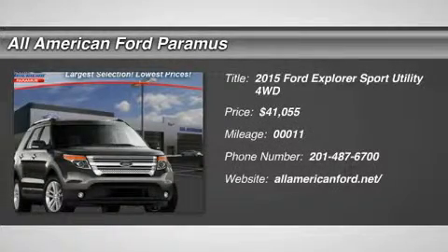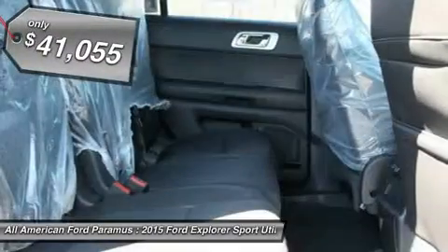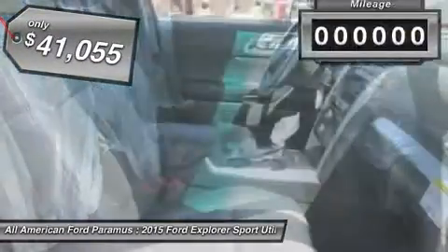The 2015 Explorer. You've got a lot of capabilities to call on in a Ford Explorer. Don't underestimate your choices. And is priced below $45,000.